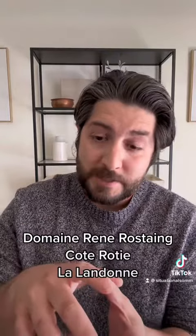First off, yes, this is a real wine that you could go out and snag today. It will cost you around $200 though, as this is a pretty small producer and La Landonne refers to a specific vineyard there in Côte-Rôtie, which is already a pretty small appellation in the Rhône.